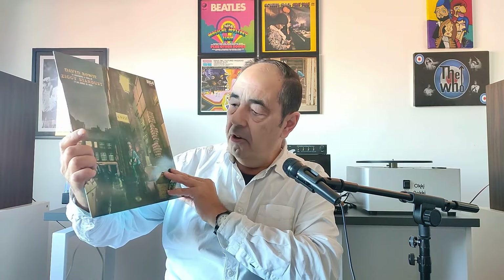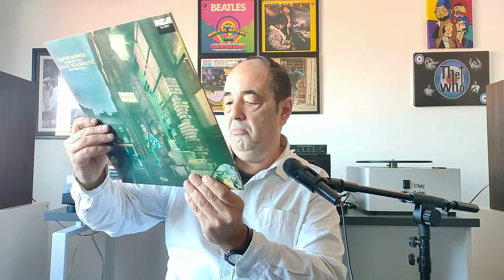They're very easy to spot. We start with a classic — David Bowie, Ziggy Stardust. What a great album. This one is near mint, it's almost mint, both the cover and the record.